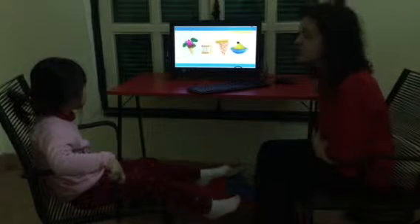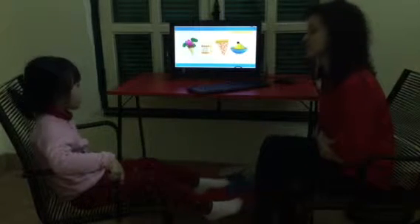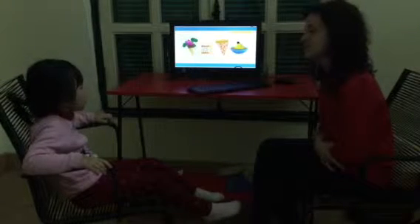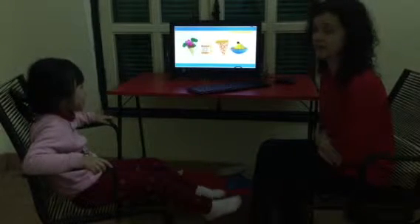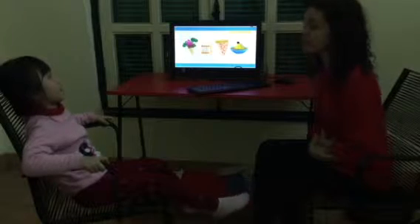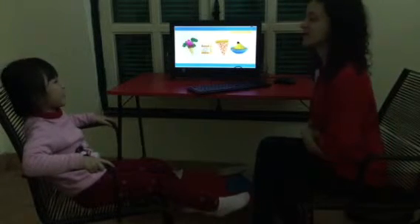All right, do you like ice cream? Yes, I do. Do you like broccoli ice cream? Yes, I do. You like broccoli ice cream? Okay. Do you like pizza? Yes, I do. Do you like spider pizza? No, I don't. Good.